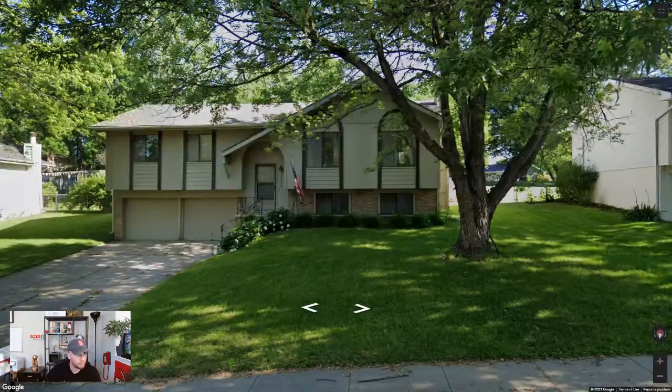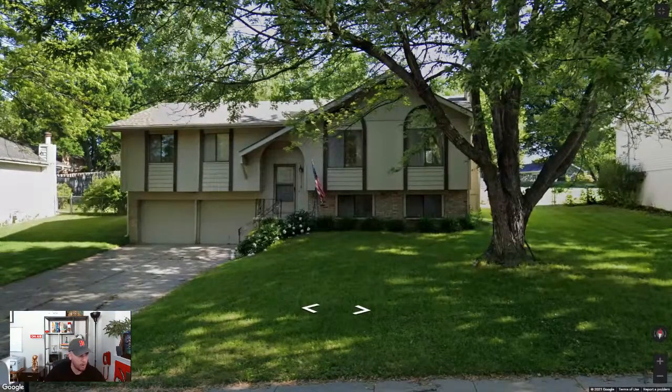I'll start running comps while the phone rings. I never run comps before I call a person — I always run them while they're on the phone. I'm trying to find this address on Zillow just so I'm prepared. She picked up and hung up, so I'm calling right back.